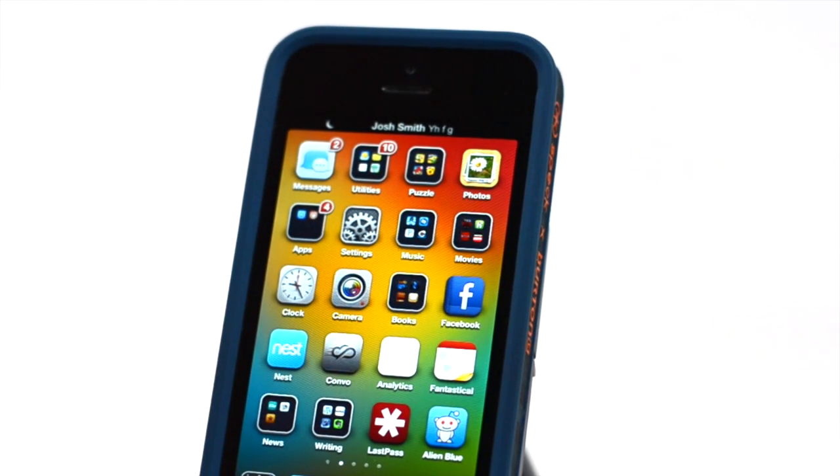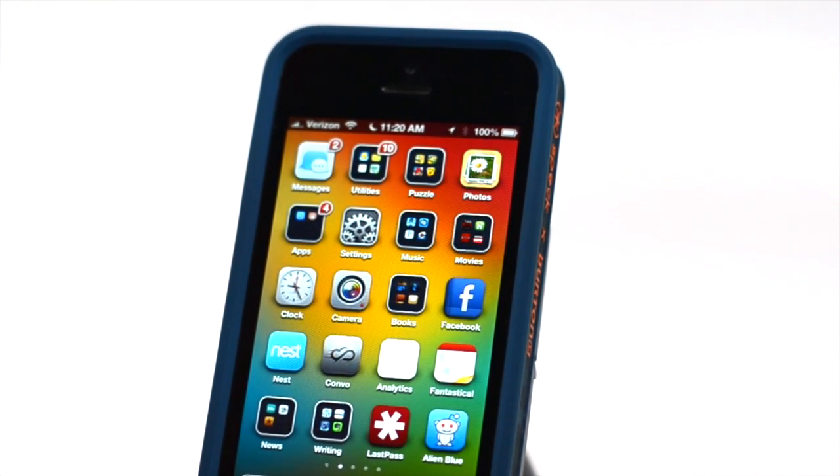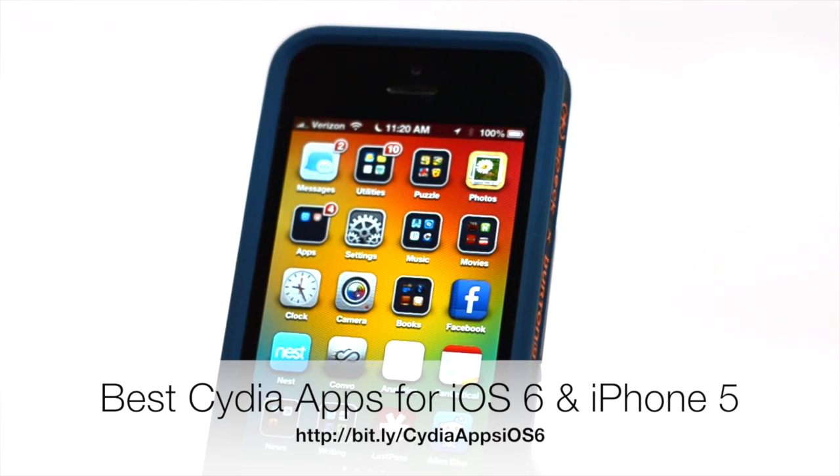This is called Luna. It's $1.99 in the Cydia App Store, available for jailbroken devices only. But again, this is something that we hope Apple can integrate into iOS 7, because this is really a better way for Do Not Disturb.